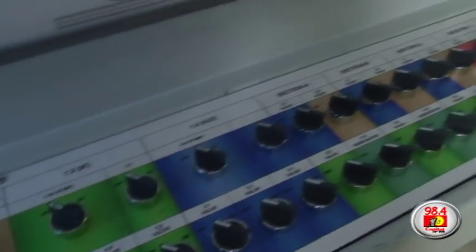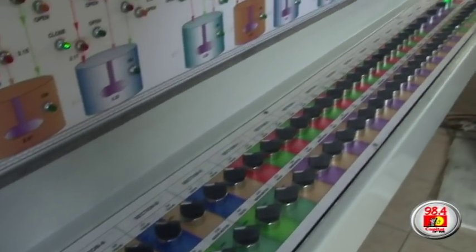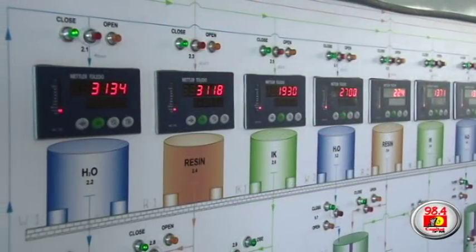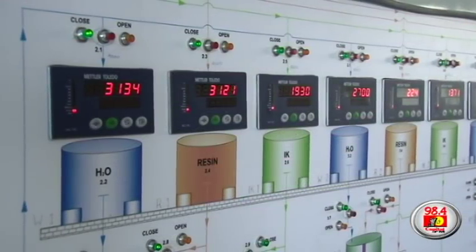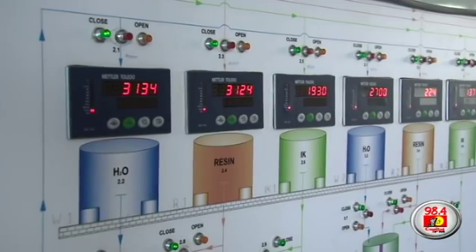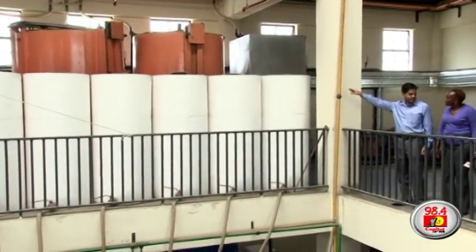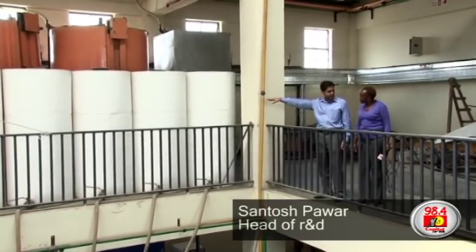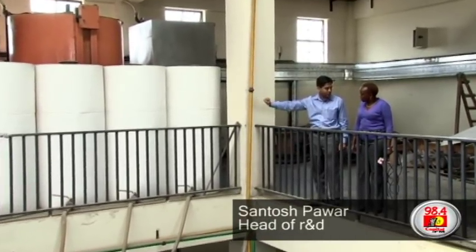Each of these blenders here are fixed for a certain kind of paint to be made. We have our control room manager, who decides which paint is to be made where and what raw materials are going into which product. In the big tanks, we have resins and solvents, and in the small tanks, we have liquid additives, which go into small quantities of paint.